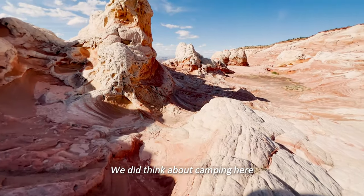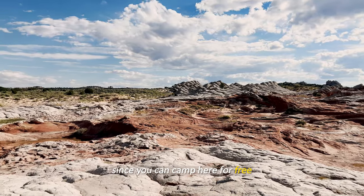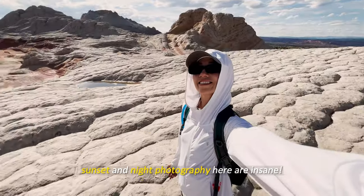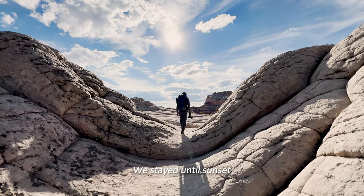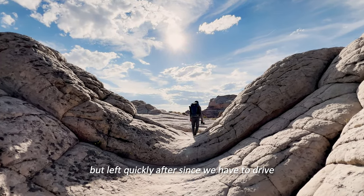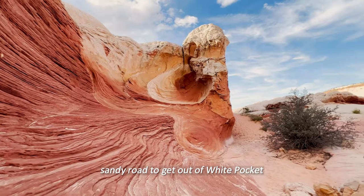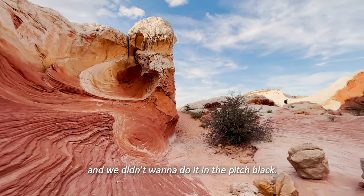We did think about camping here since you can camp for free, and lots of people do because sunrise, sunset, and night photography here are insane. We stayed until sunset but left quickly after, since we had to drive roughly an hour back on the bumpy sandy road to get out of White Pocket — and we didn't want to do it in the pitch black.